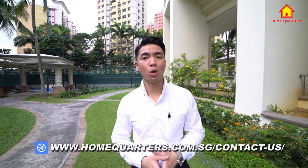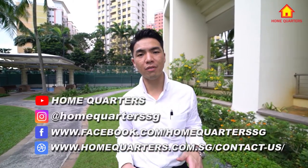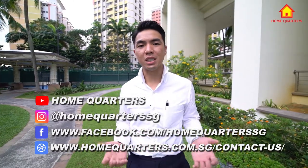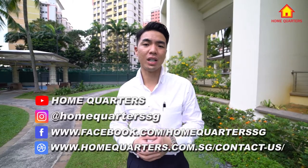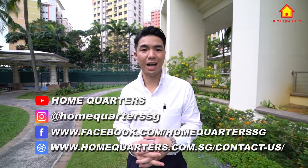Just done with the viewing here. Next up, we're going to furiously follow up with all those people who came to see our listing today. Home Quarters is always thinking about creative marketing strategies to properly expose your unit for sale. If you are looking to work with us, do contact us at www.homequarters.com.sg/contact-us, and follow all our social media platforms — Instagram and Facebook at Home Quarters SG. My name is KC from Home Quarters, and I'm very happy to have given you a glimpse of what happens day-to-day on a weekend for a real estate salesperson.